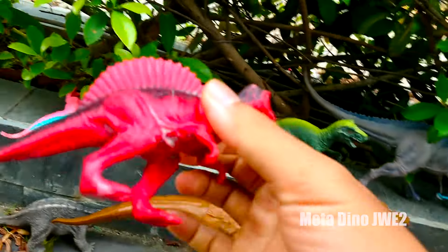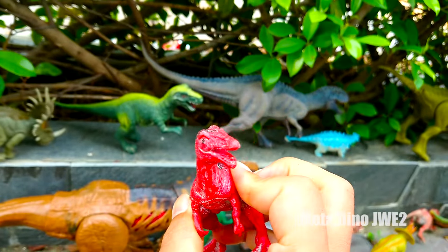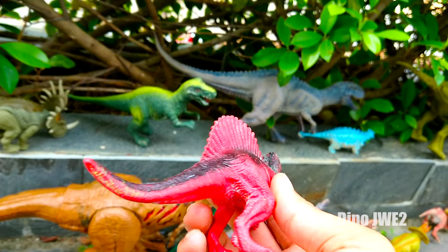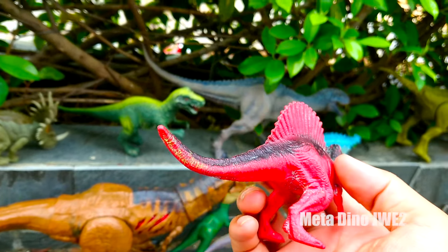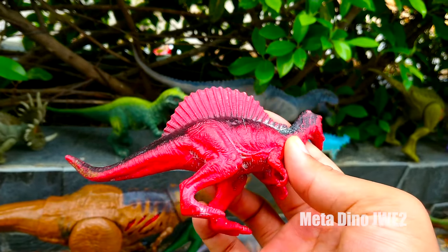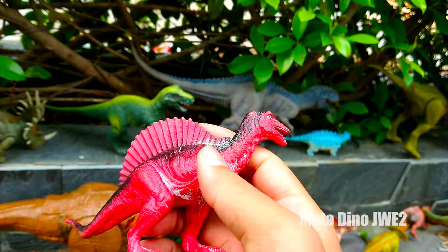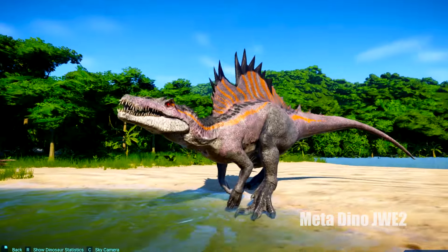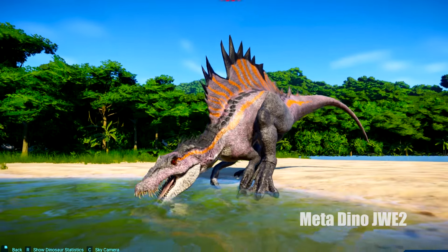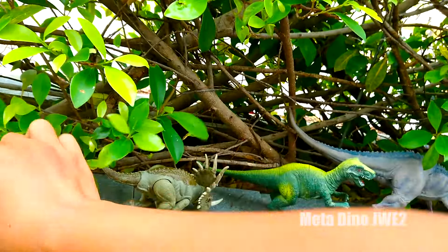Và đây chúng ta có một chú khủng long có làn da màu đỏ nha mọi người, tuy nhiên phần sống lưng của chú thì lại có màu đen. Chú có một thân hình khá là nhỏ nhắn luôn và trên đằng chú có một chiếc vây khá lớn. Chú có tên gọi là Spinosaurus nha mọi người. Đôi chân khá nhỏ và ngắn, 2 chân sau của chú khỏe mạnh, tuy nhiên lại khá là nhỏ bé. Tuy nhiên chú có thể chạy rất nhanh đó. 2 chân trước của chú thì lại trông khá là vô dụng luôn nha. Và đây là một chú khủng long ăn thịt nha. Đây là chú khủng long Spinosaurus khổng lồ đấy các bạn.